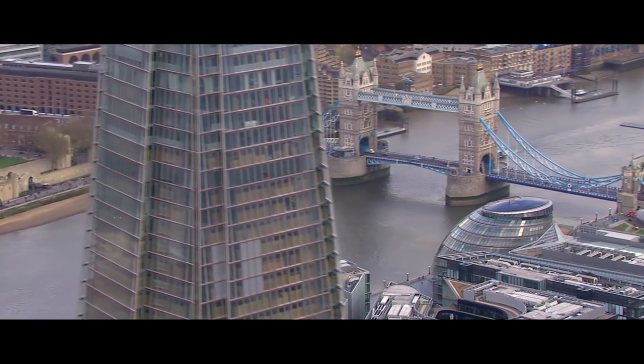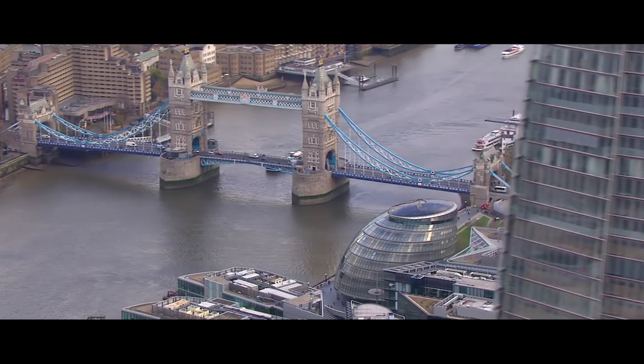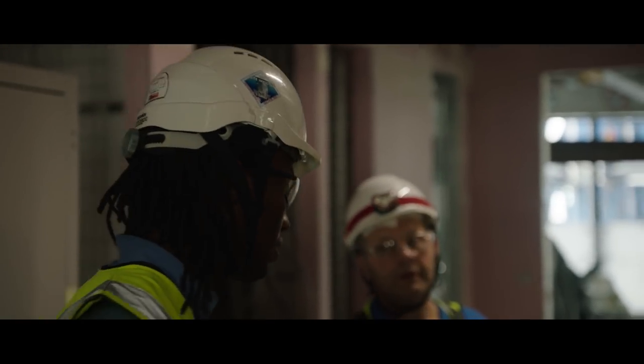London changed dramatically in the past 10 years. I think it's one of the cities in Europe that has the most dramatic change in its skyline. To walk past this in 10, 15, 20 years and see that I have been a part of this is just an amazing feeling.